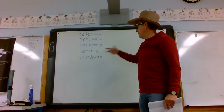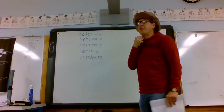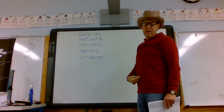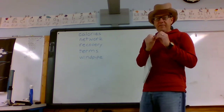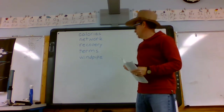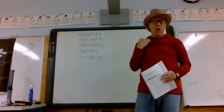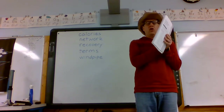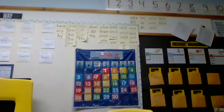We've talked about the word 'esophagus,' but the other one is 'windpipe.' Your windpipe is the passage in your throat that goes to your lungs, not your stomach. Your esophagus goes down to your stomach, and your windpipe goes to your lungs. When you swallow, your windpipe closes and the food goes to your stomach.